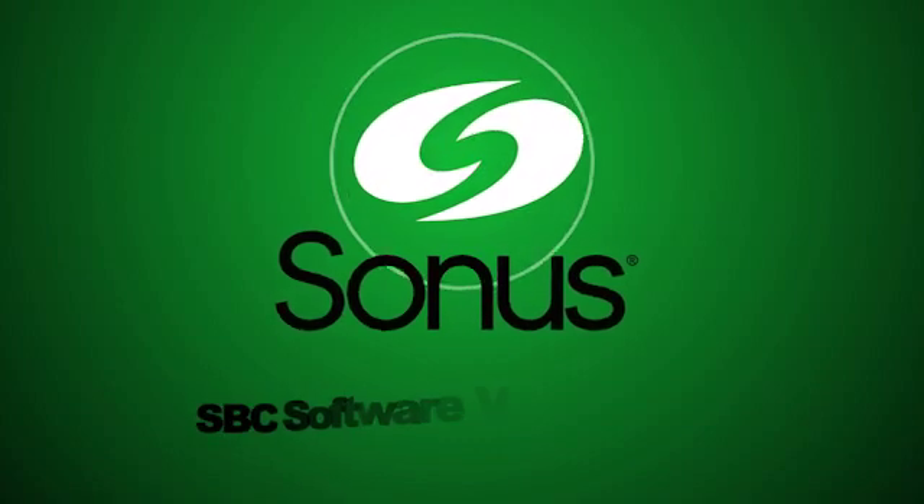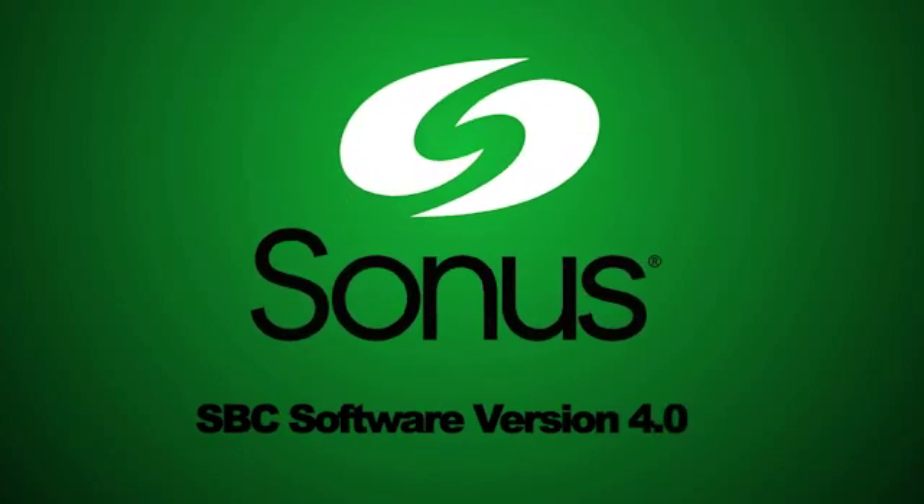Release 4.0 allows Sonus' SBC product family to be truly multimedia, supporting not only audio, but video and data collaboration. I'm McCullough Conrad, VP and General Manager of the Trunking and Policy Business Unit.